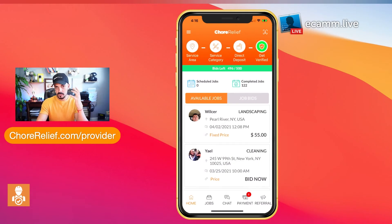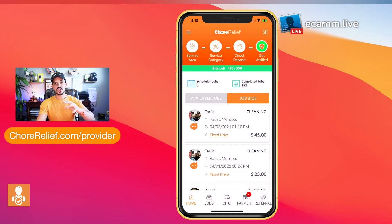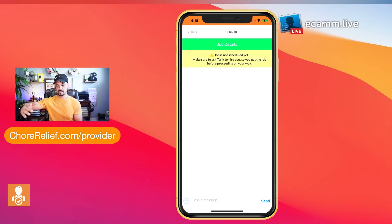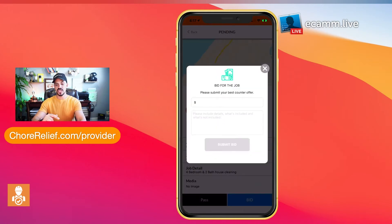One thing most people don't take advantage of: sometimes you send a bid and don't hear back from the client. What you need to do is click on Job Bids — this shows you every job you've already bid on. If you want to follow up, just hit the chat button and send a message directly to the client. Most clients appreciate a follow-up because it signals you'll be a great experience. And if you and the client agree to adjust the pricing, you can click on Job Details from the chat and update your bid so they see the new price before they decide.